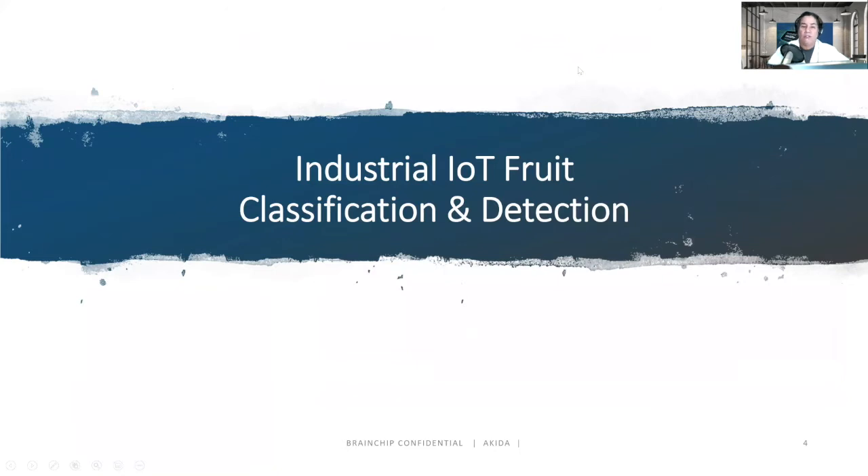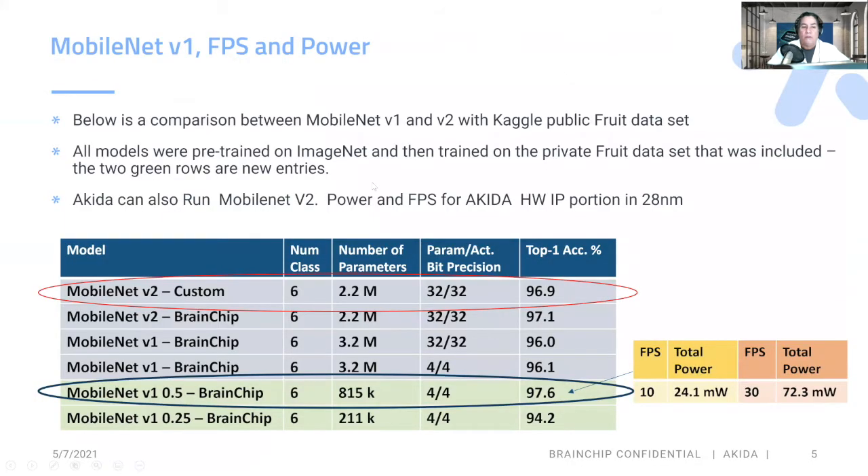The next demonstration is an industrial IoT fruit classification and detection. We're using a MobileNet V1. There's also a MobileNet V2 version we did as well, and you can see how the accuracy is in the high 90s — 96.9 versus 97.1. The key thing is we're able to do this with a smaller number of parameters, 4-bit weights and activations, and still get just as good accuracy, if not better.